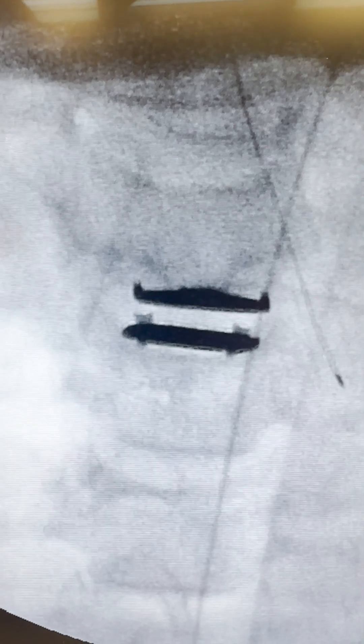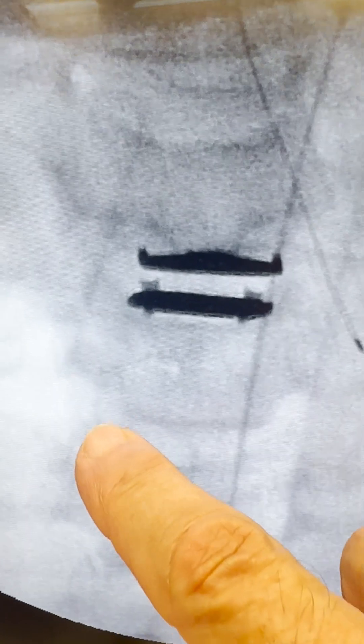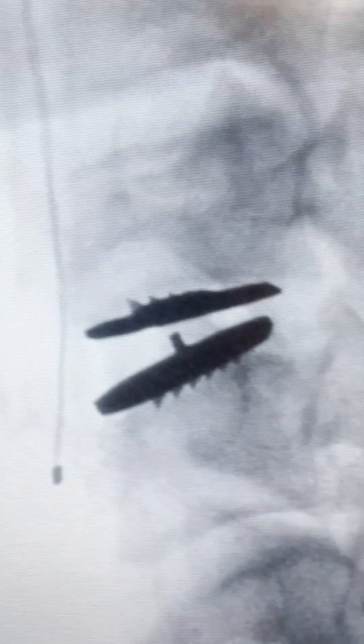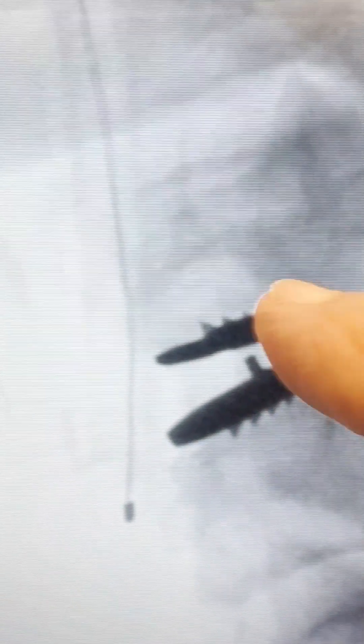Here we are — AP, front to back — well seated, out to the uncovertebral joints. Those little joints that go up there, it's like a cup, and we're out there. On our lateral, we're here, we look good. Rotation's good. Teeth are starting to cut in — that's what you want to see.